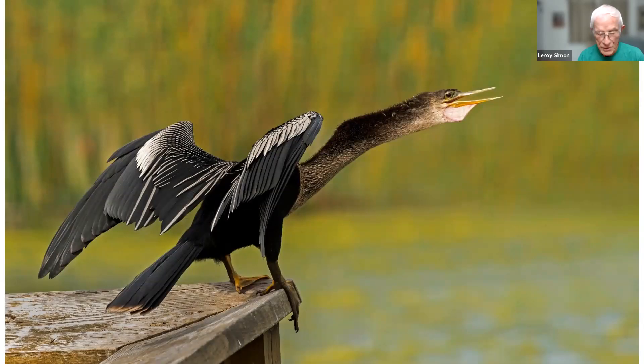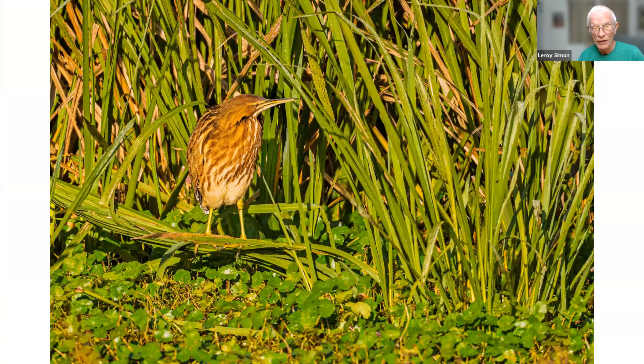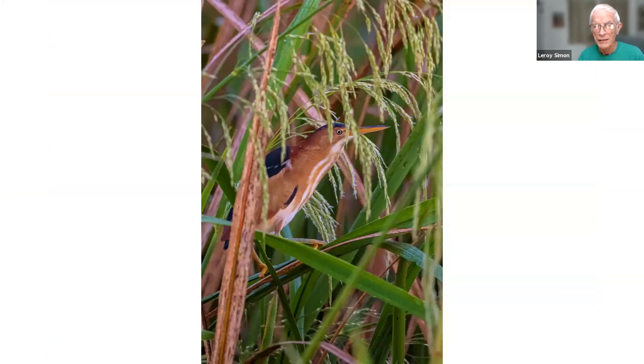This is an anhinga taken at Sweetwater in Gainesville — it was just about to take off, about one second later it would have been airborne. Also in Gainesville is an American bittern. American bitterns are very well camouflaged, but this one happened to be sitting in the open. A lot of times they're hidden in the weeds, like this next picture of a least bittern — kind of hidden in the weeds, poking his eye out through some wild rice looking at me.